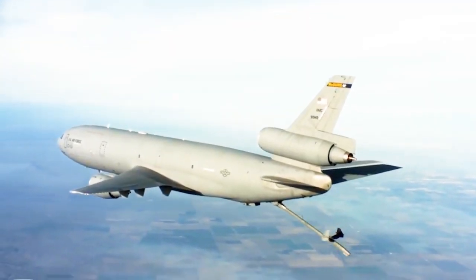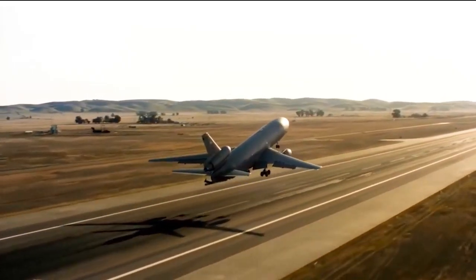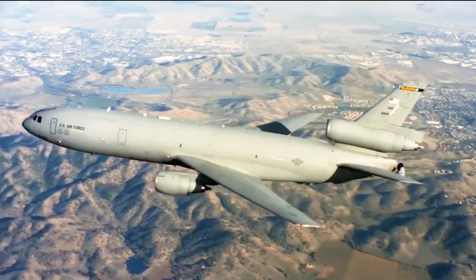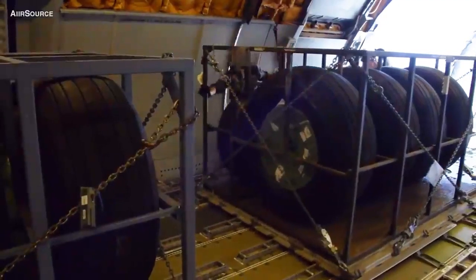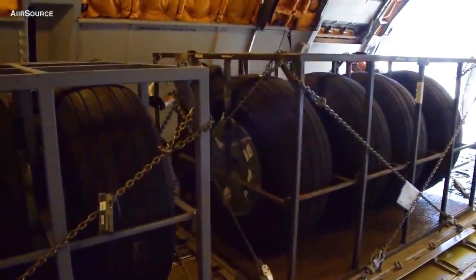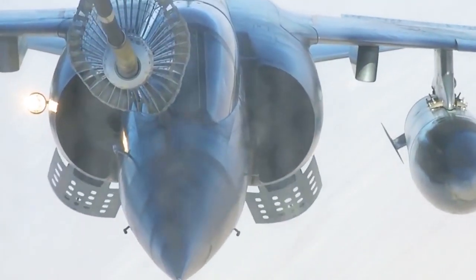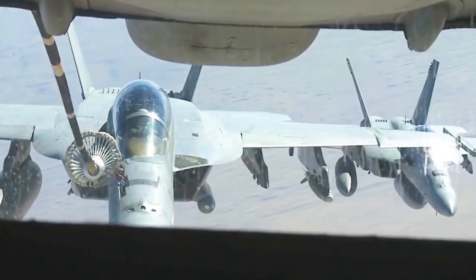Number 1: KC-10 Extender. The KC-10 Extender is an advanced tanker and cargo aircraft designed by Air Mobility Command to provide increased global mobility for U.S. armed forces. Although the Extender's primary mission is aerial refueling, it can also perform tanker and cargo aircraft tasks by refueling fighters while also transporting fighter support personnel and equipment on overseas deployments.